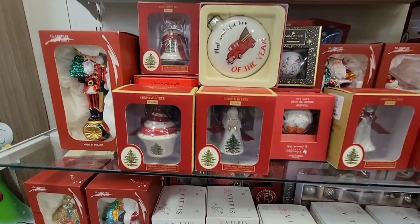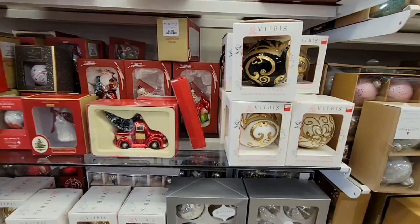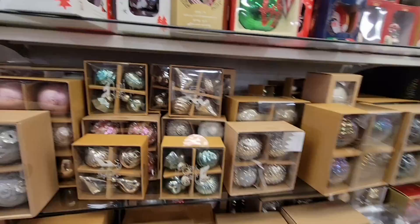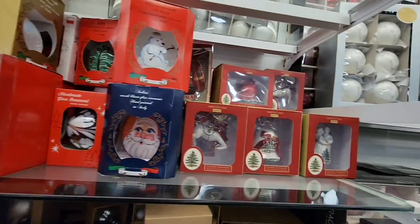All these fun cute ornaments — I have not purchased any ornaments this year, and we usually try to get a couple just to add to our tree, so I'm really going to have to do that.